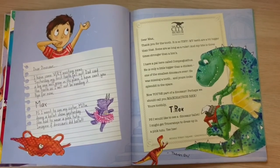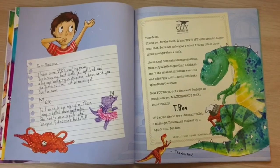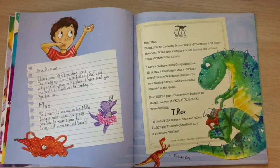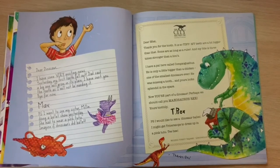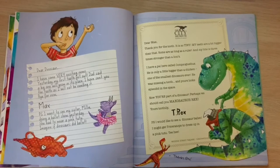"Dear Max, thank you for the tooth. Perhaps we should call you Maxasaurus Rex. Yours toothily, T-Rex. P.S. I would like to see a dinosaur ballet. I might get Triceratops to dress up in a pink tutu. Tee-hee."